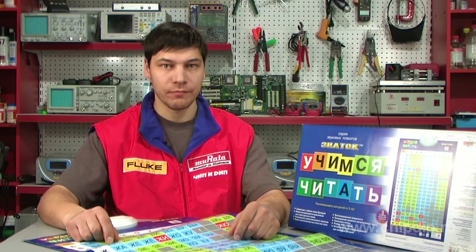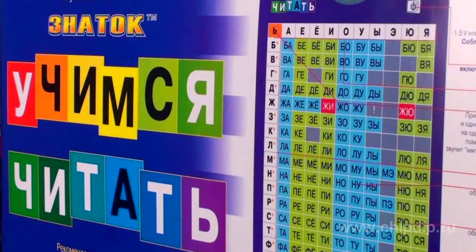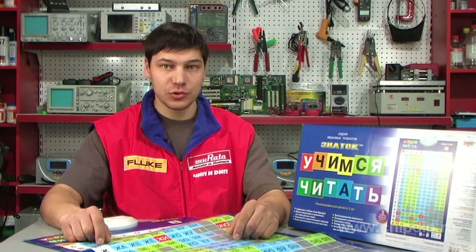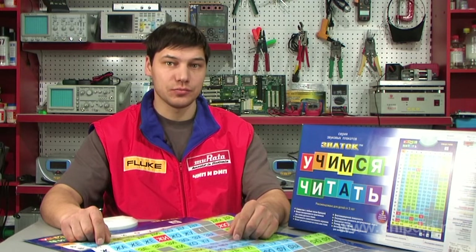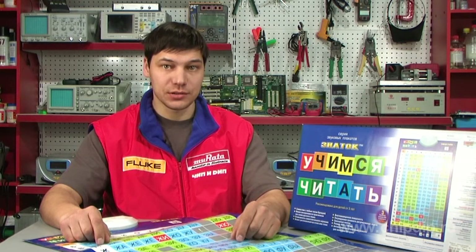Electronic posters from the Expert Series will help you with this. They are designed for children from 5 to 7 years and will help your children learn the multiplication table and the alphabet. They will teach them to read and will help start learning English. They can be studied individually or with a teacher.